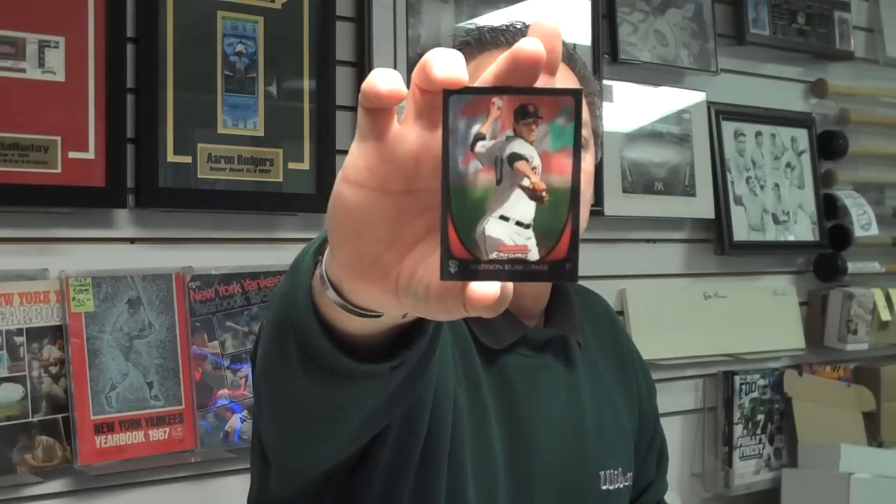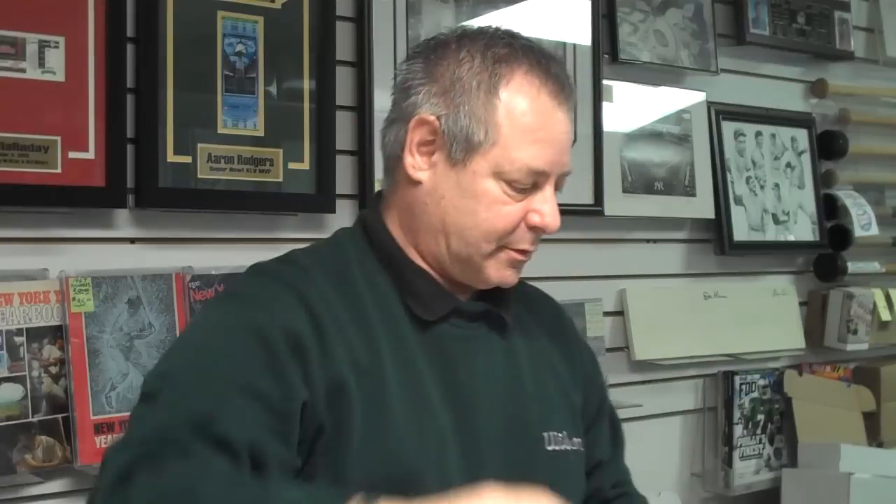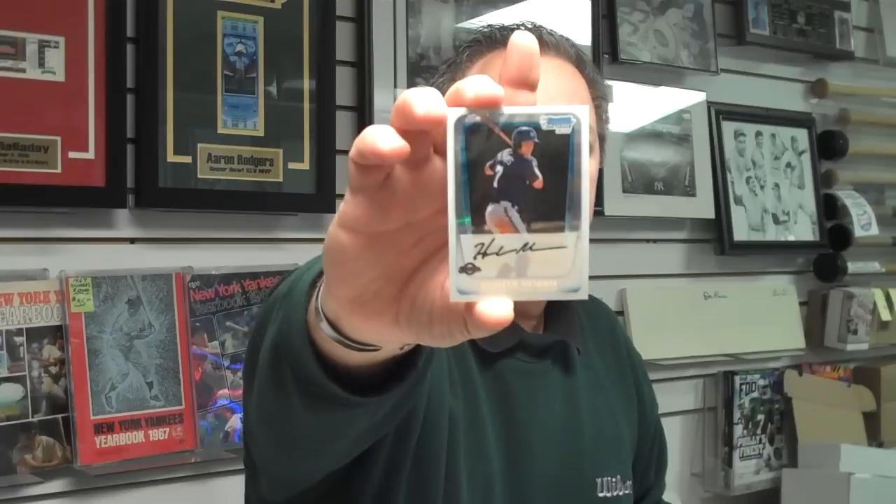Here's a Jose Reyes Refractor. San Francisco pitcher Madison Bumgarner had a great season this past year. And a David Ortiz Refractor, another free agent. Here's a Hunter Morris Rookie Refractor, rookie outfielder for the Brewers.